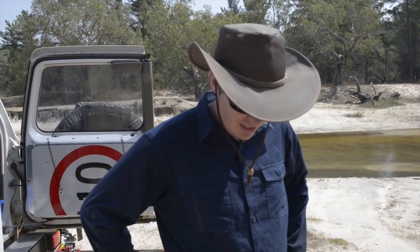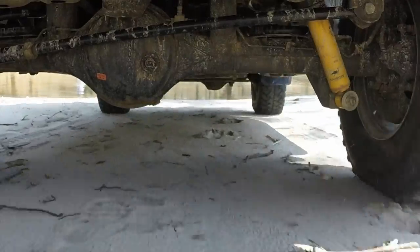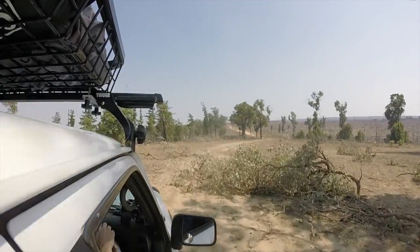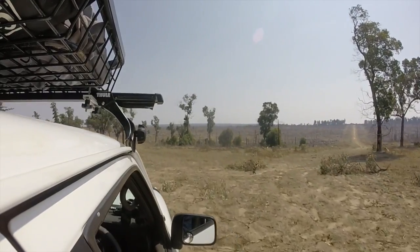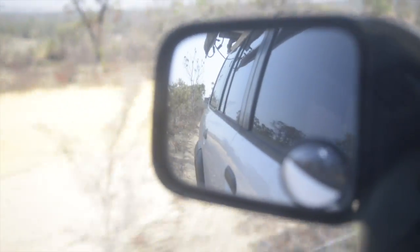I'd be much happier if it didn't get stuck in the first place. While it may not have looked like it, that recovery cost us a lot of time. We still had a fair way to go to make camp for the night, and I knew we were likely to encounter private property and fences again — so we were all glad to find ourselves a decent forestry track to follow.